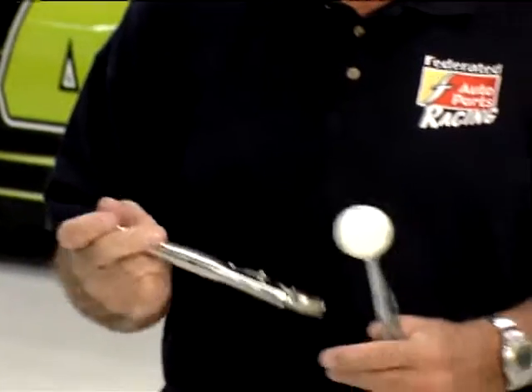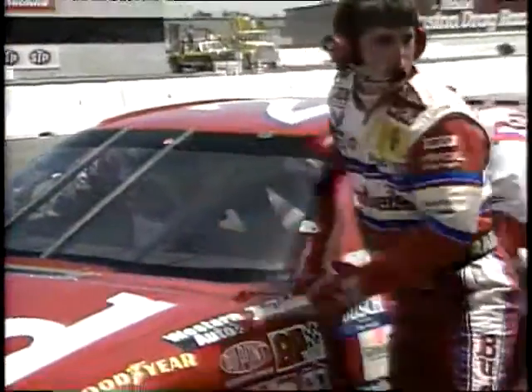On most ovals you just shift on restarts, but at Sonoma you shift 12 times a lap. The shifter handle fits down in the car through a rubber boot, and the boot comes up to about here — and it broke off right here. As Schrader was shifting gears, up through turn two, this came off in his hand.